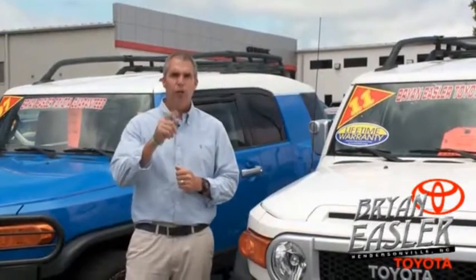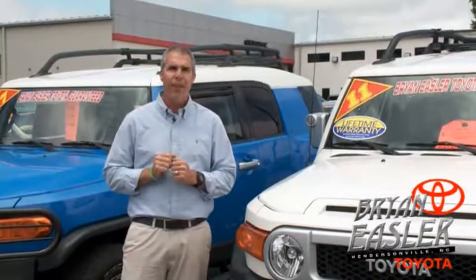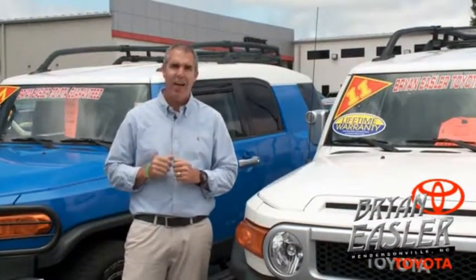At Bryoning's Toyota, our used cars come with a lifetime powertrain warranty and a five-day buyback guarantee. Check it out.